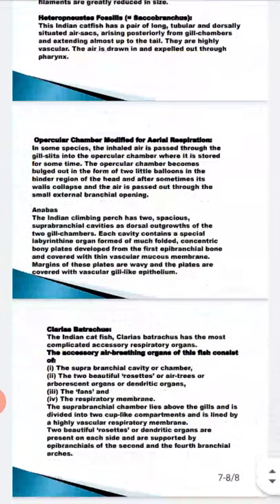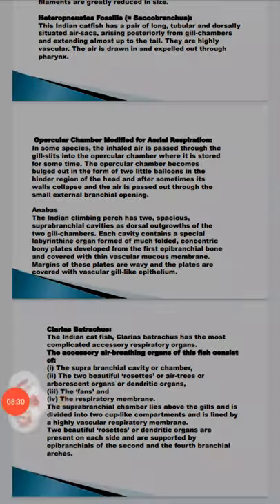This completes the topic of accessory breathing organs in different categories of fishes. Hope you have understood. In the next lecture, we are going to study some important topics on fishes. Till then, goodbye, thank you, and stay safe.